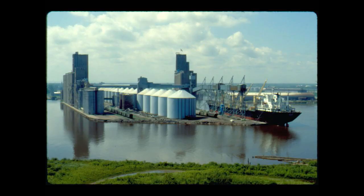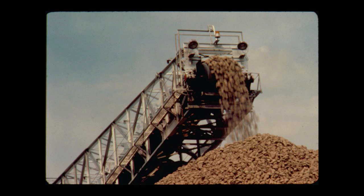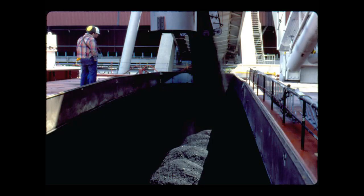Other twin port docks handle different kinds of bulk cargo such as limestone for construction and agricultural use, or a variety of grains for domestic and overseas markets, and low-sulfur western coal used by electrical generating plants. Each dock is specially designed for the cargo it handles and the types of ships which call there.